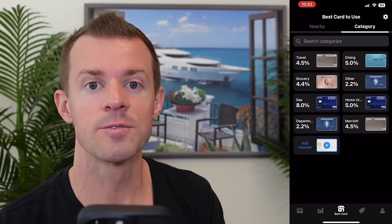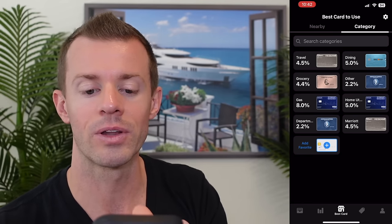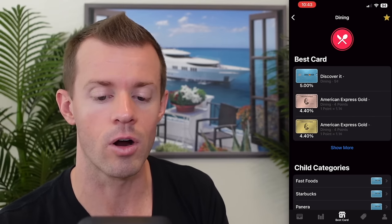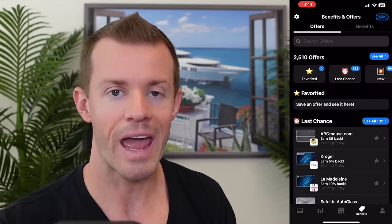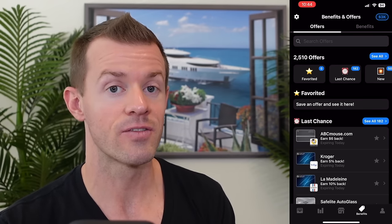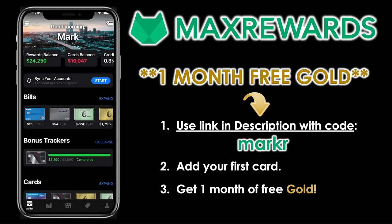The Best Card tab tells me which card to use for a certain transaction so I can always earn the greatest amount of rewards. For example, Dining with my Discover card, which is earning 5% back right now — I can also see other alternative cards, like my Amex Gold card, and customize the value of the points based on how I value them. The Benefits tab automatically activates all of my Amex offers, Chase offers, and more for me, so I don't have to do any of that manual work myself. This is available with the gold level of Max Rewards, and you can try it entirely free for your first month via the link in the description.